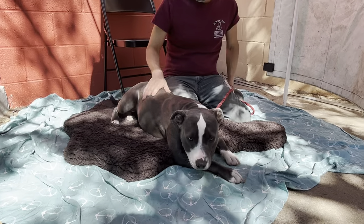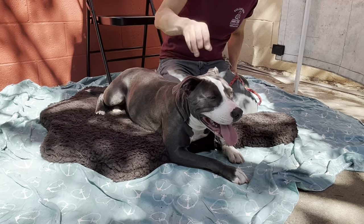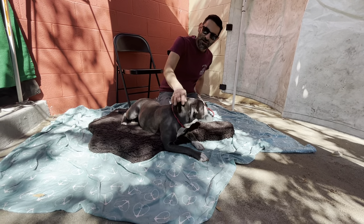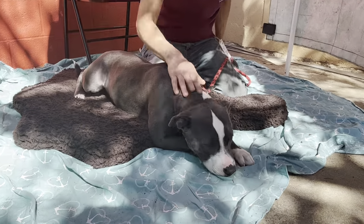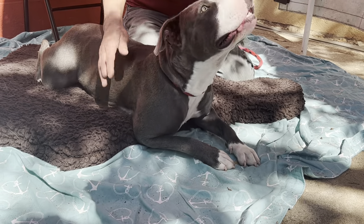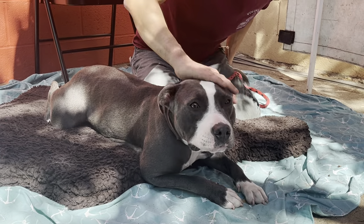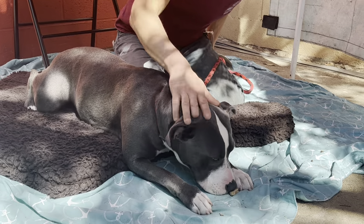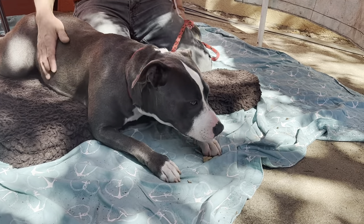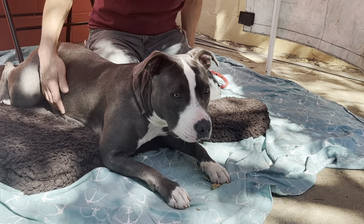Her playgroup notes say she's push-pull and social with big dogs. Mike tells us more: he had her out in the yard next to a larger dog, and she was definitely wanting to engage — doing play bows and really just wanting to play with him. So like her notes say, she could be a really good dog with other dogs at home with a nice slow introduction.